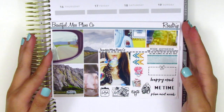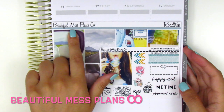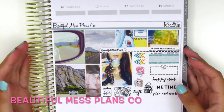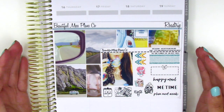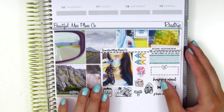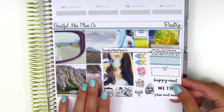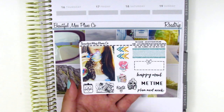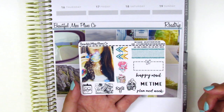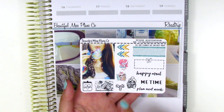Up next I have a kit that I purchased from a shop that's new to me — this one is called Beautiful Mess Plans Co. I discovered her shop when I was looking for a road trip themed kit because I did recently go on a road trip and wanted something to mark the occasion. The first thing that came with my order is the sampler sheet. It has a full box and some functional boxes as well, some tech stickers, and then some doodle icons.